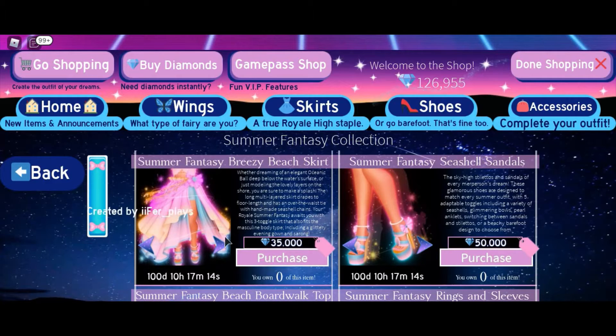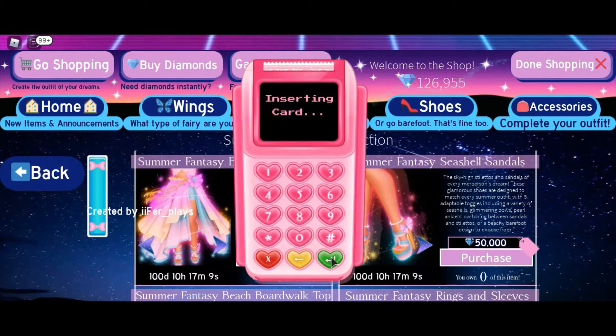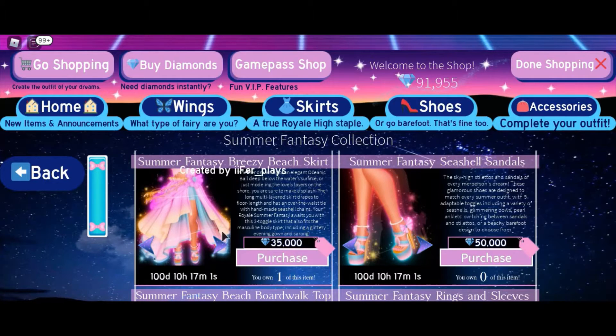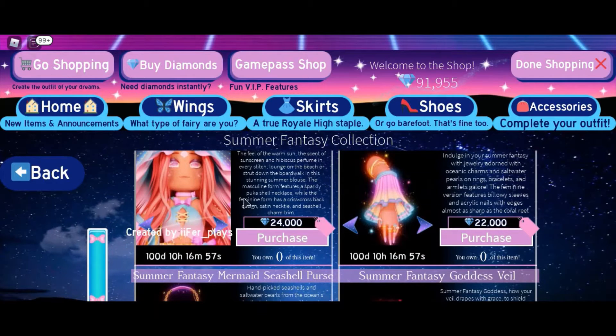Let's start off with buying the beach skirt for 35k. Oh my gosh, I just bought it! I'm at 91k now. I can't believe I just bought that. Okay, next we're going to get the top.